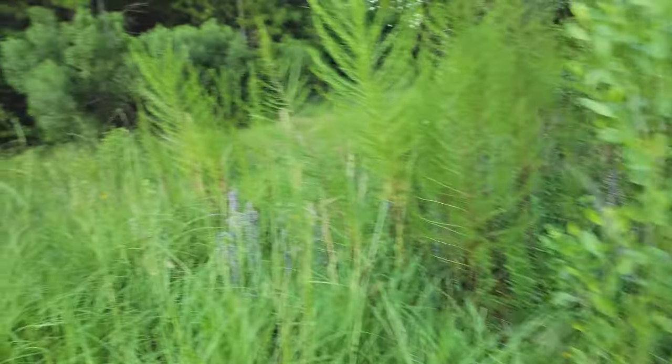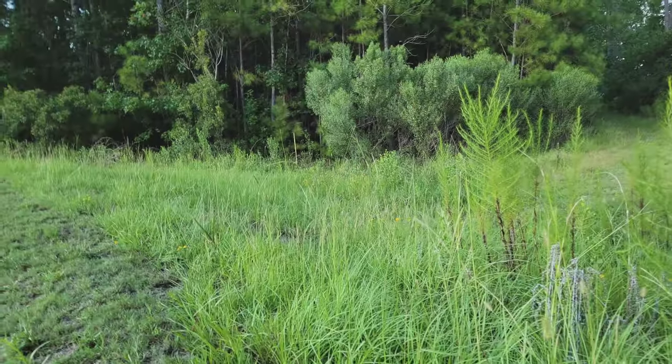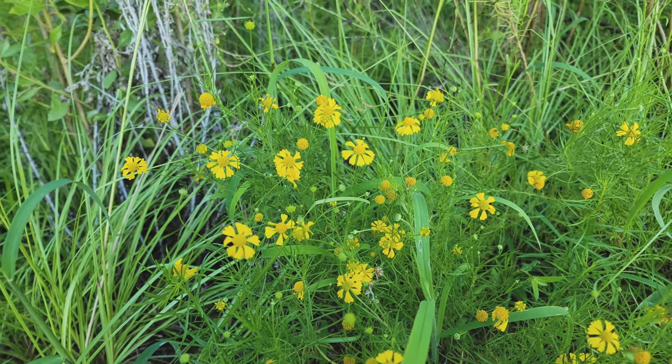It's all over this area. You can see there's groups there, just the yellow dotting the landscape. It's all over this area. Thanks for watching.